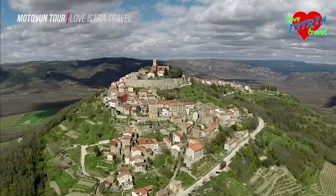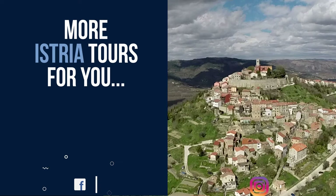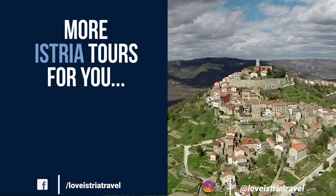This video has been produced and brought to you by Love Istria Travel. You can see other beautiful Istria locations on our YouTube channel, dedicated to promoting Istria as a top tourist destination. You are welcome to ask any questions about Istria in the comments below, and we will be happy to reply.